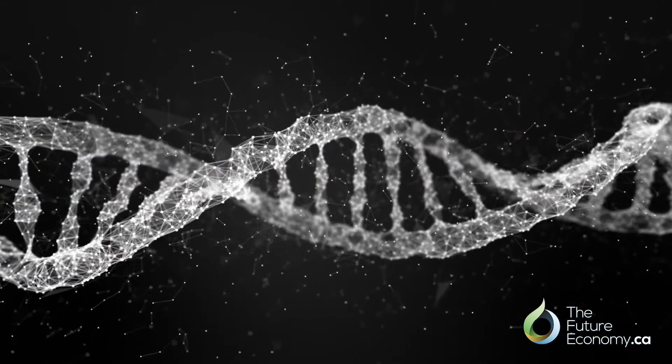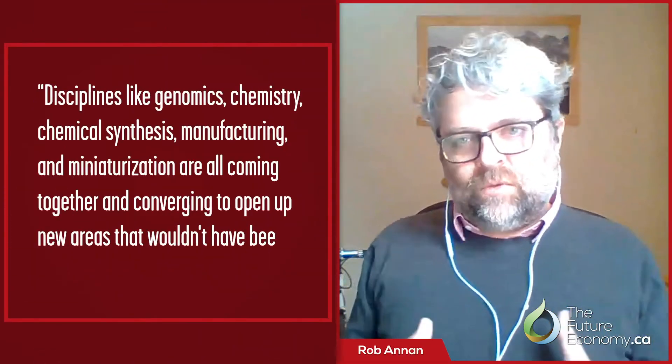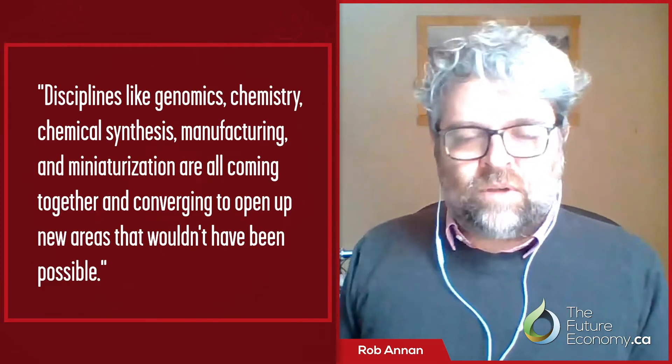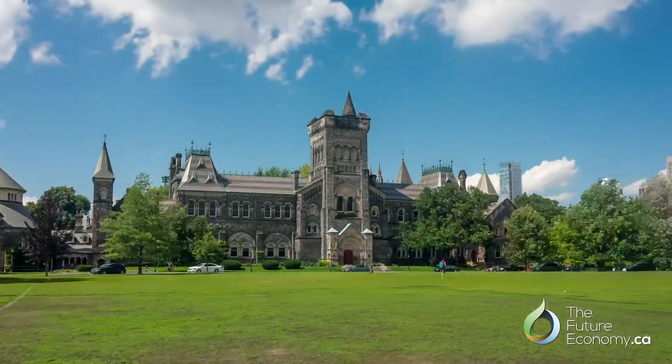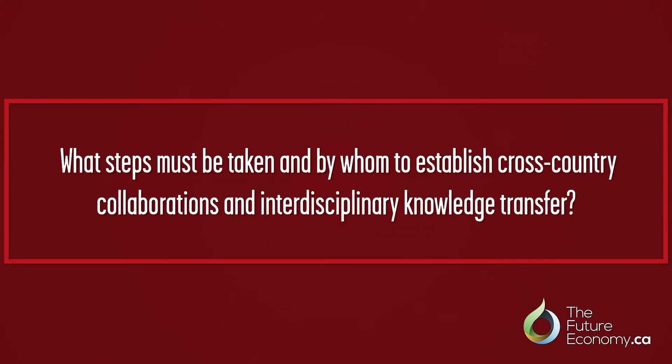The same is what we're seeing now in engineering biology — the bringing together of genomics and our understanding of the genetic code, but also chemistry and chemical synthesis, other biological systems, as well as manufacturing and miniaturization. All of these pieces are coming together and converging to open up new areas that wouldn't have been possible. When you combine that with Canada's strength in skills and training, a highly educated workforce, strong universities and colleges producing really talented people, we have what I think is almost a perfect mix for being able to take advantage of this opportunity. What steps must be taken, and very importantly by whom, to establish these cross-country collaborations and interdisciplinary knowledge transfer?